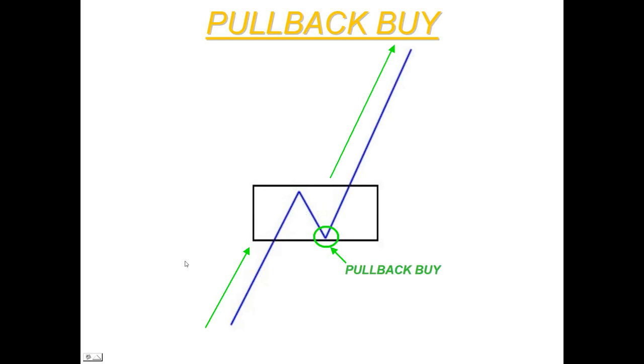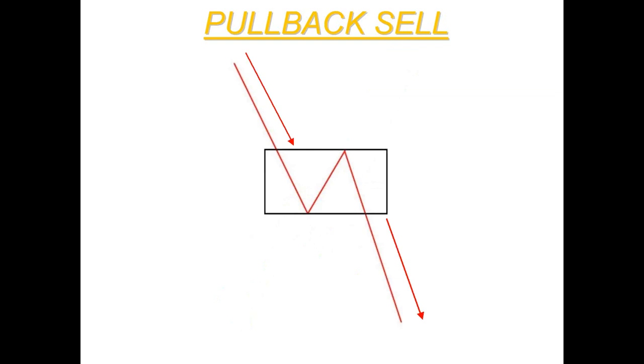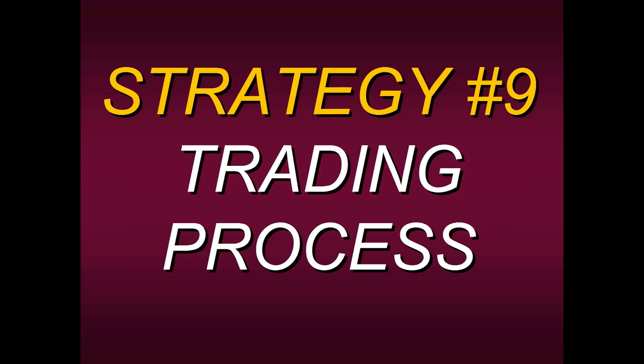The same concept applies to a pullback sell. In a downtrend, there's usually some type of bounce — most people think once a bounce takes place it's the end of the downtrend and time to get long, but many times it's actually the beginning of getting short, because during that bracket phase the trend often resumes. A pullback trader looks to sell at higher prices during that bounce, rather than going short once the trend has already started. That's the beauty of Strategy #9.